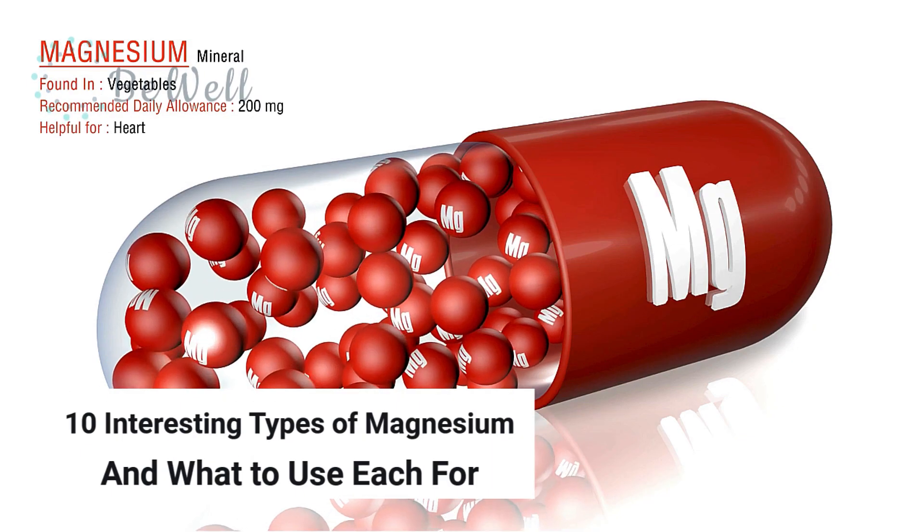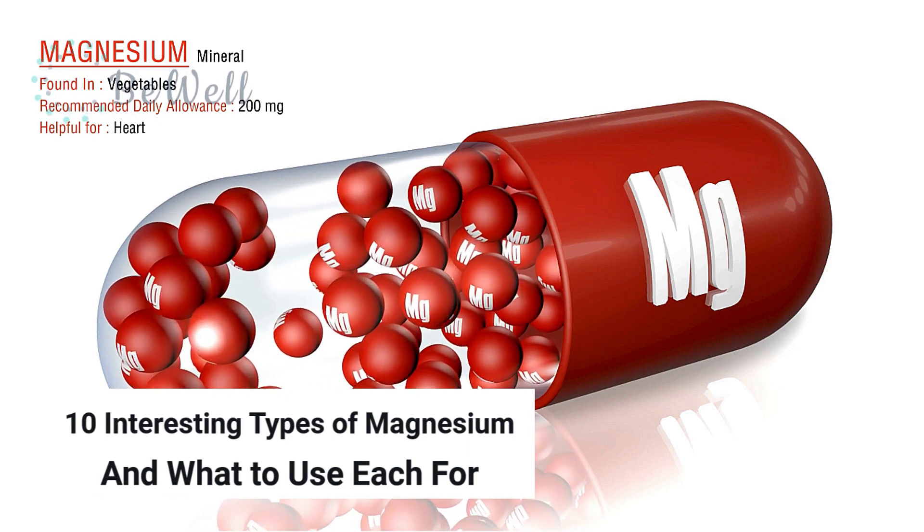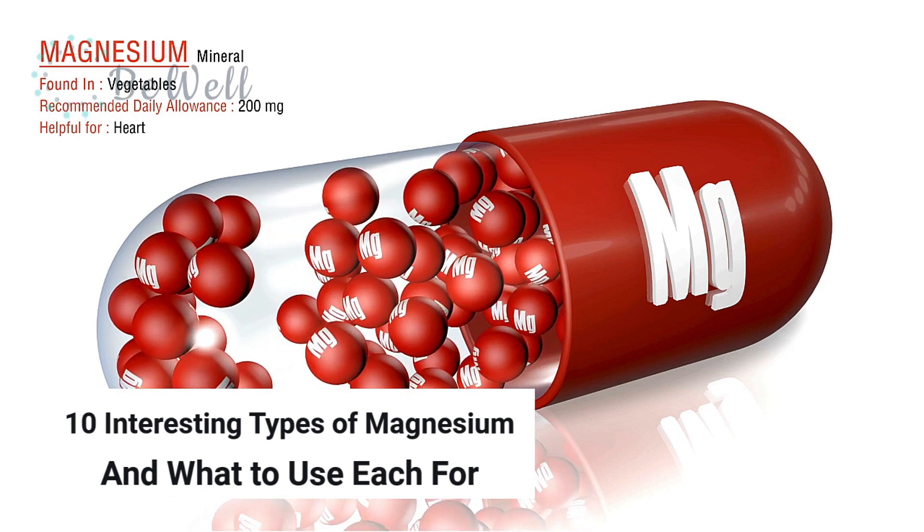Hello everyone, and welcome back to another video. In this video, I am going to talk about 10 interesting types of magnesium and what to use each for.